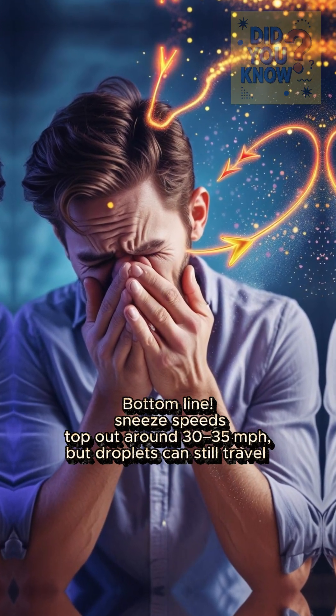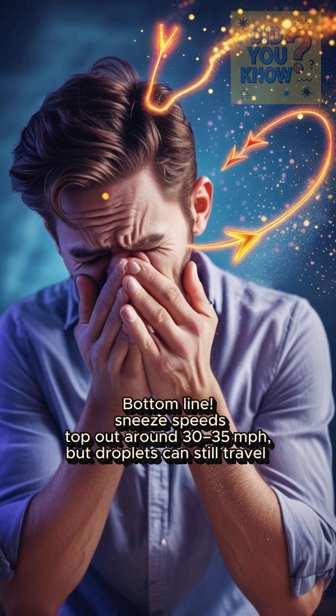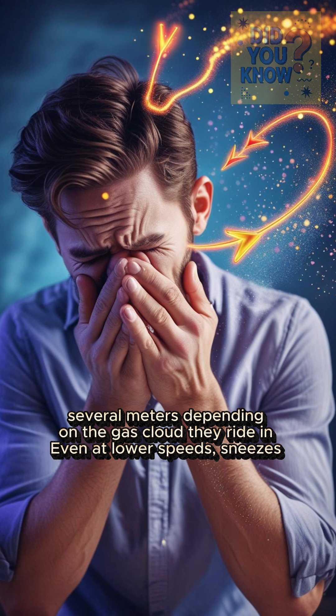Bottom line: sneeze speeds top out around 30 to 35 miles per hour, but droplets can still travel several meters depending on the gas cloud they ride in.